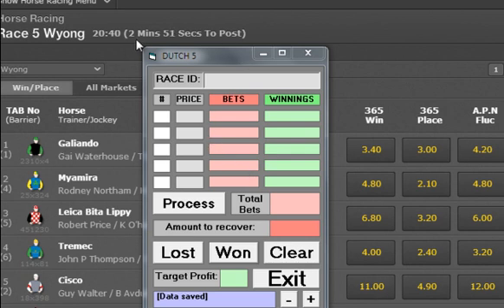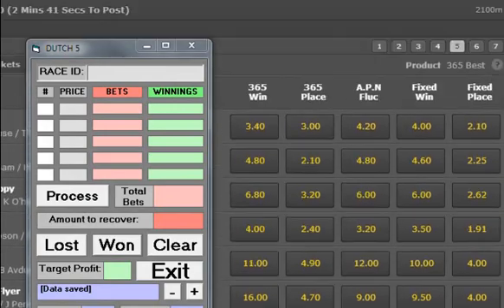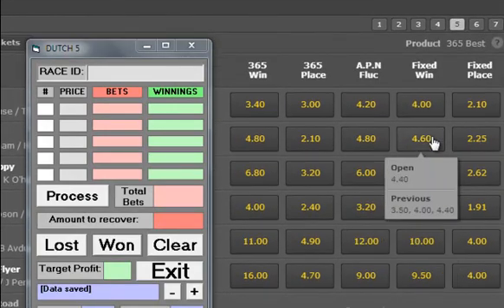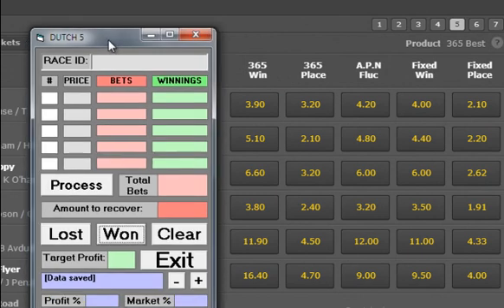We've got Wyong starting in just under three minutes, and we'll just have a quick look at the field. It's a fairly small field — five runners. Ten to one the field, so it's a pretty compact race. But for the sake of this video I'll have a bet in this one just to keep going. It's still two minutes to go, so we'll come back when there's about a minute to go. Just over a minute to go now, so we'll put these horses in.